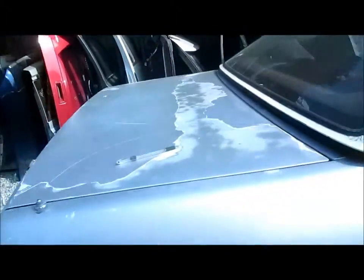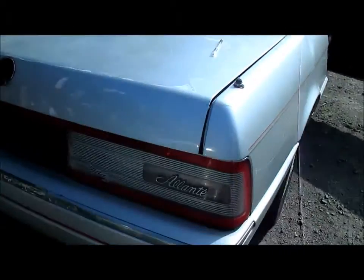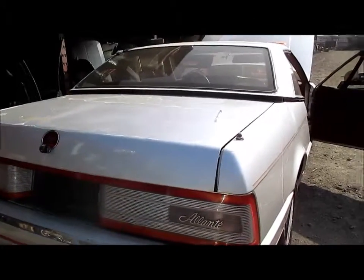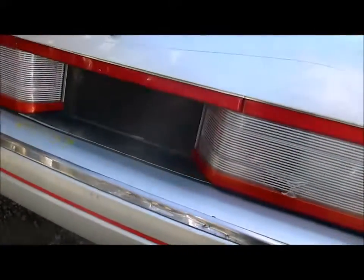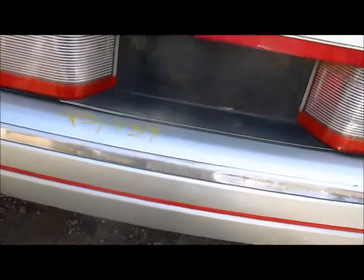We'll take you around the vehicle to show you the rest of the car. It's got a trunk lid. No taillights — both taillights are cracked. It's got a rear bumper with the same issue as the front bumper: the chrome moldings are damaged and will need reconditioning.